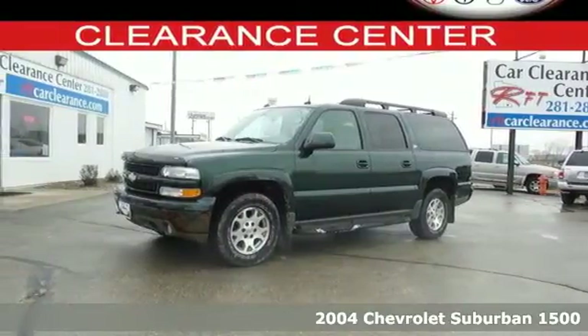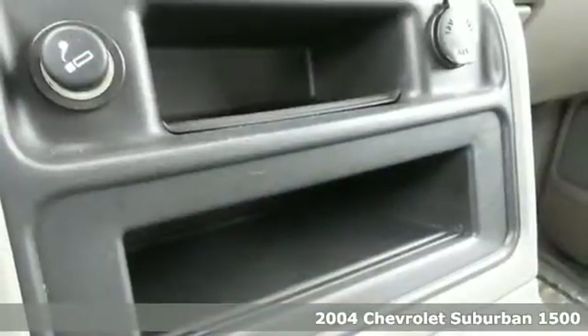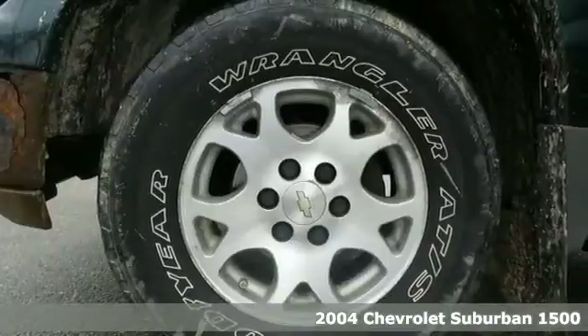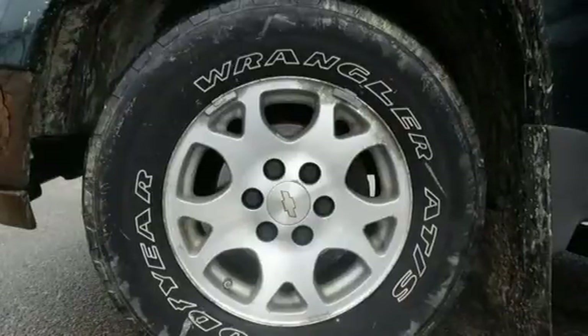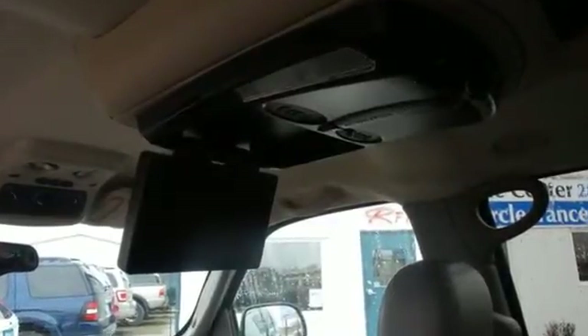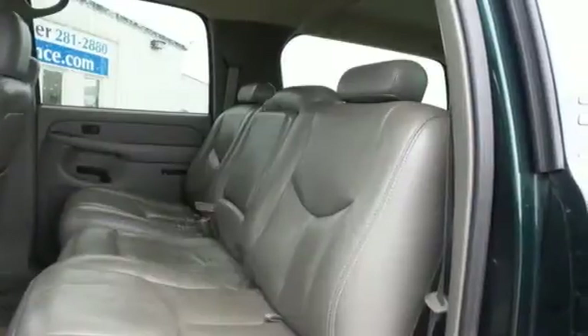Here's a 2004 Chevrolet Suburban. Features include a powerful Chevrolet V8 engine, flex fuel capability, a load-ready suspension system, 4-wheel vented disc brakes with ABS, removable third-row seats, 3 power outlets, 8-speaker stereo sound system, and seating for 9.